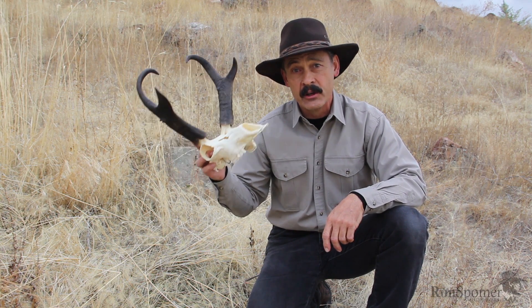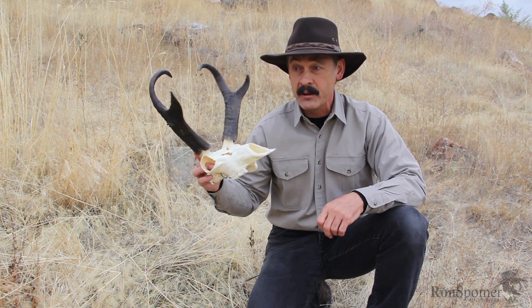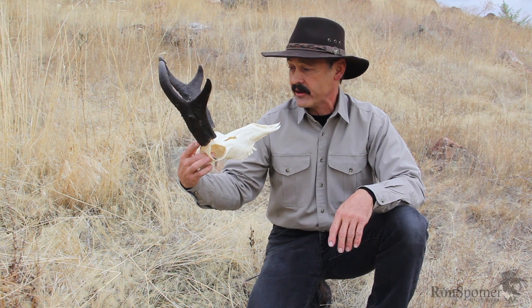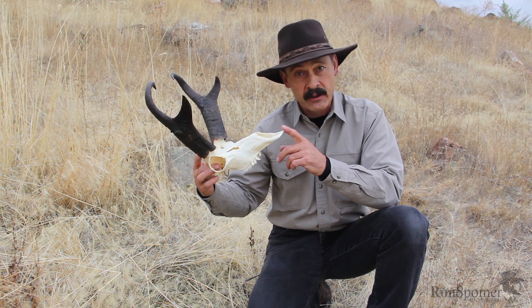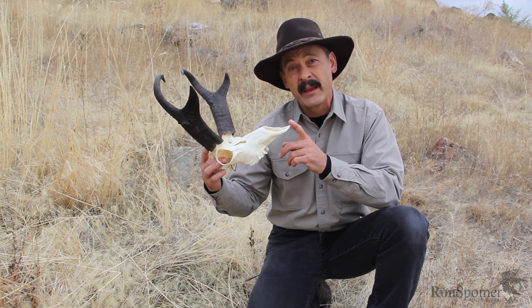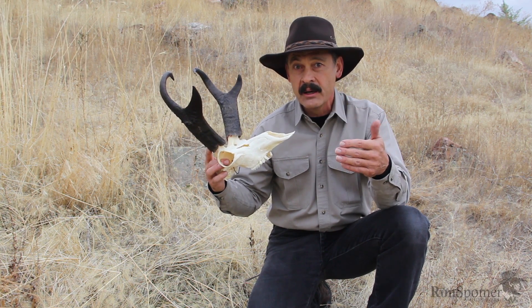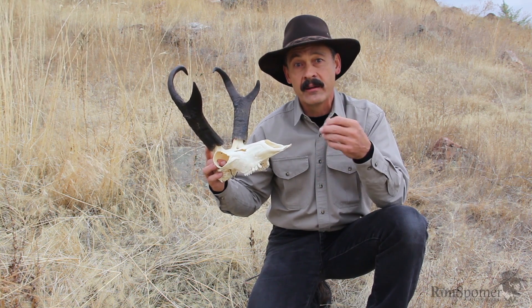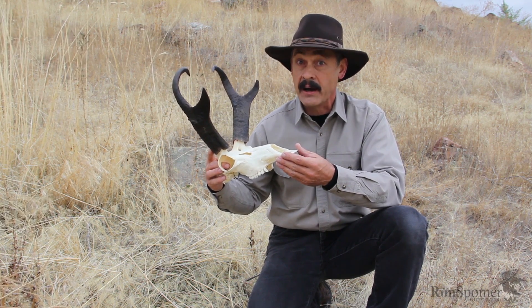The pronghorn is the fastest animal in North America — if you don't count peregrine falcons — but the fastest land mammal, and the second fastest in the world. Only a cheetah has been recorded running faster than a pronghorn. Why do they run so fast? Well, it's because they live out in the open plains, and they're our only big game animal that doesn't try to hide. They use speed to stay away from their predators, so over the eons they have had to run faster and faster to stay away from wolves primarily, and these days coyotes.